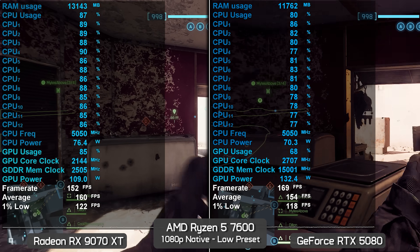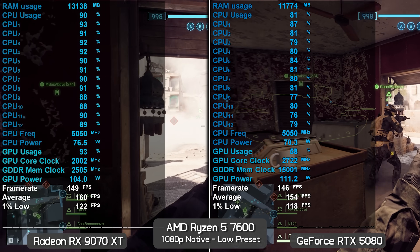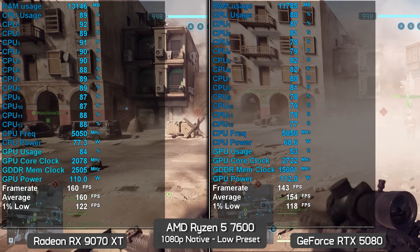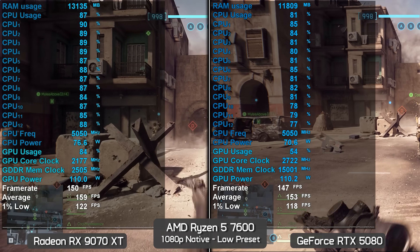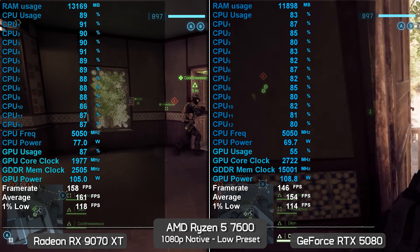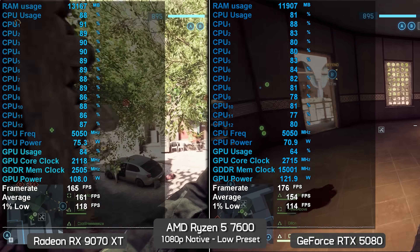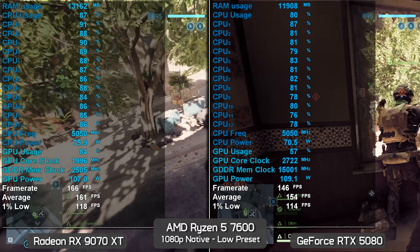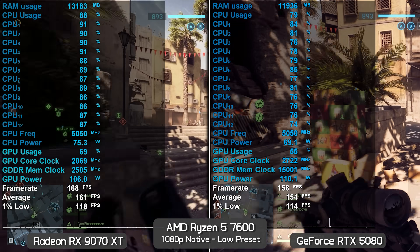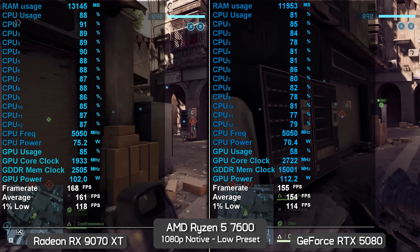What we're seeing is a result of the GeForce GPU requiring more of your CPU to work, which causes a performance regression when CPU-limited. Whereas you'd naturally expect the RTX 5080 to deliver more frames, due to CPU overhead that's not the case — the 9070 XT ends up faster for all measurable metrics. The margins using the Ryzen 5 7600 aren't huge, typically around 5%, though we saw examples where the margin grew to as much as 10%.